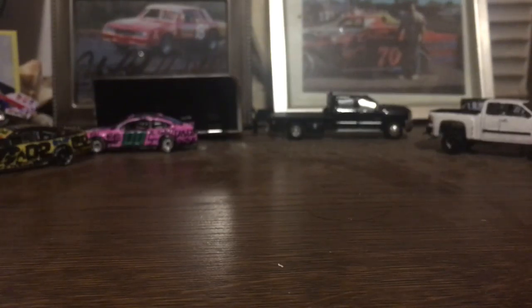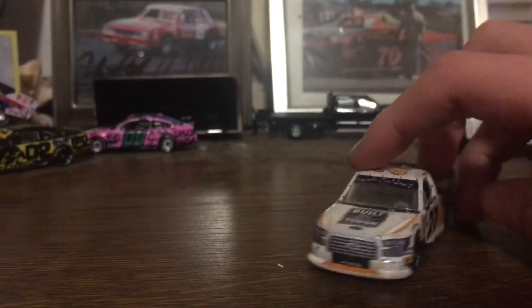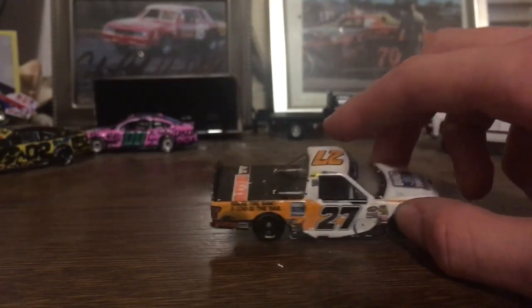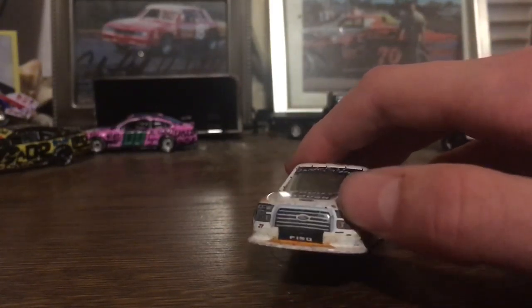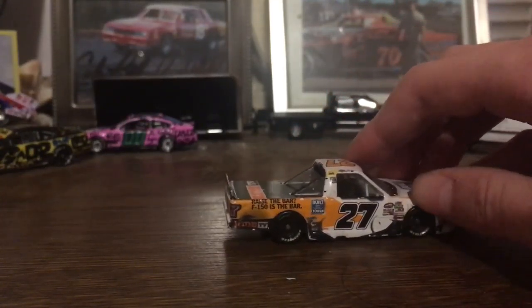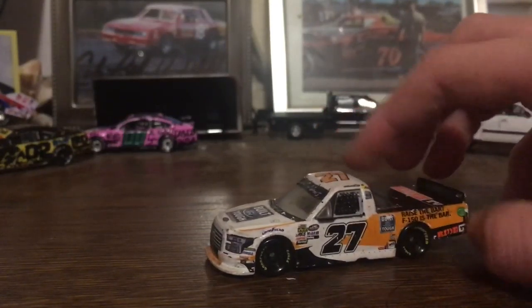Now we're getting into the NASCARs that I have. We'll just go truck series and up — and these are only a portion of them. I have a ton; if you'd like I can put them in the next video. This is Chase Briscoe's dirt car — Eldora win, 2018. I've had this truck for a little while; it was one of the first trucks I got. I really like the dirt details on it. I put the banner on it — need to put Briscoe in the back. You can see all the scuffs from the race. This is the race version, so yeah, pretty nice truck.